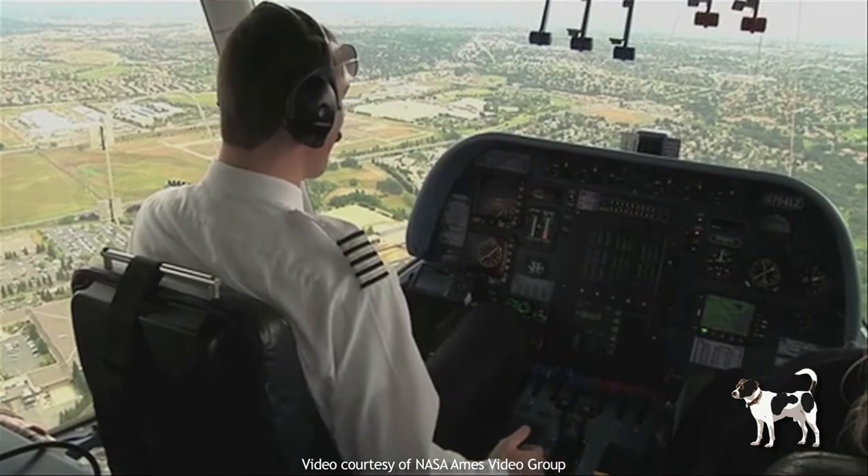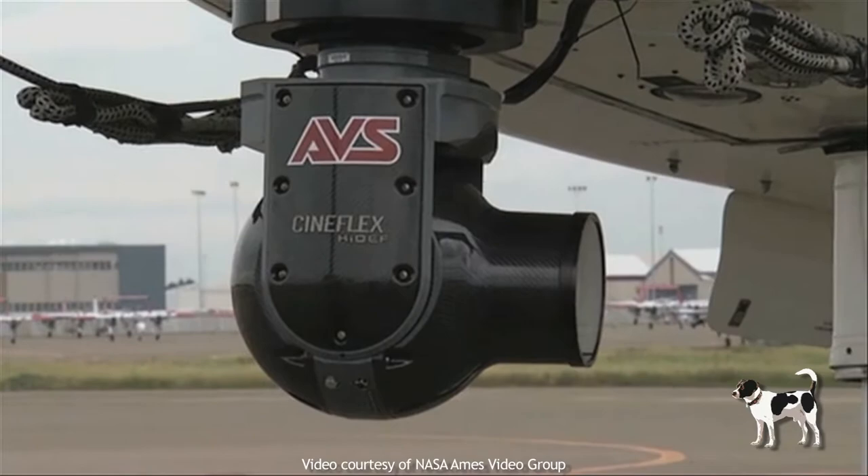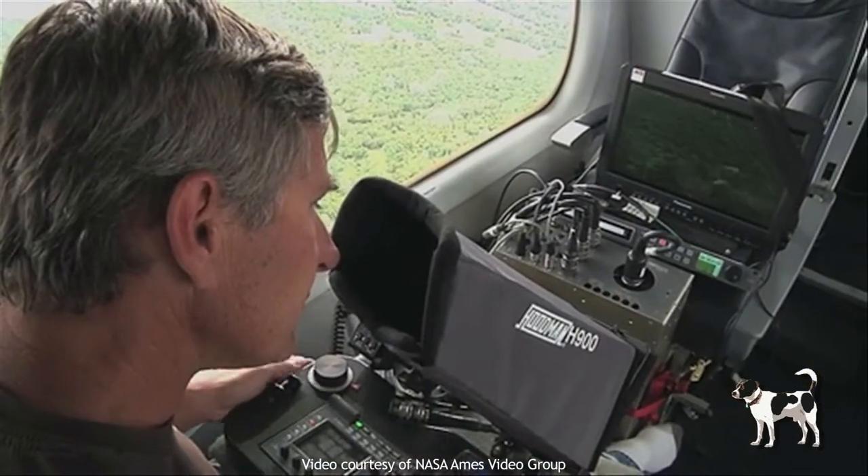During a five-hour flight, they searched a 300-square-mile area using a sophisticated video camera system that is commonly used to cover sporting events.